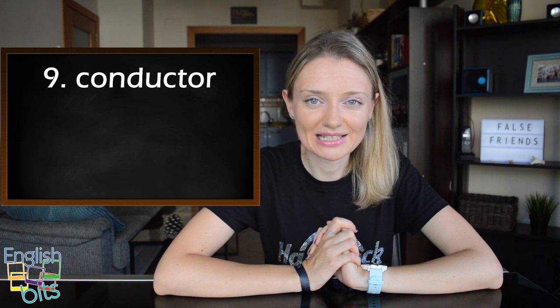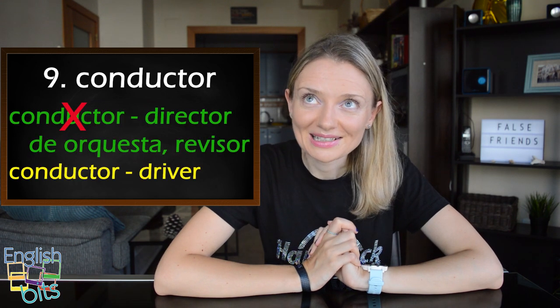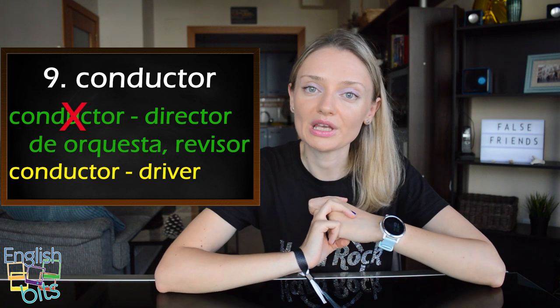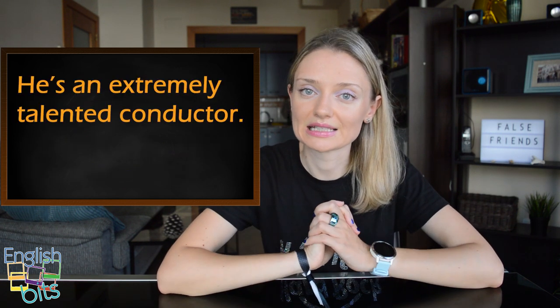Now let's look at our false friend number nine which is 'conductor'. In English it doesn't mean 'conductor' but it can be 'director de orquesta' or 'revisor'. If we want to say 'conductor', it would be 'driver'. For example, he's an extremely talented conductor.